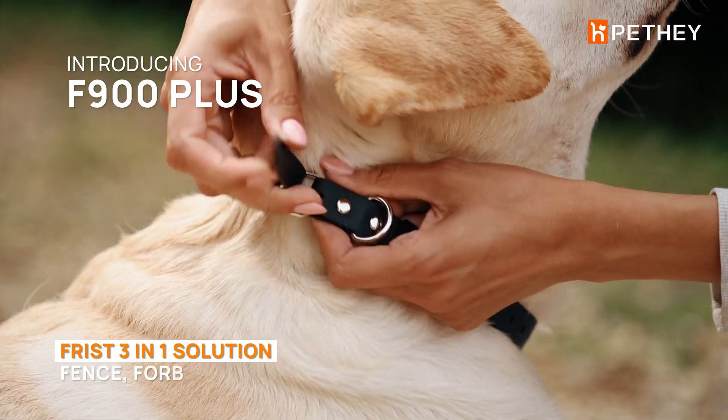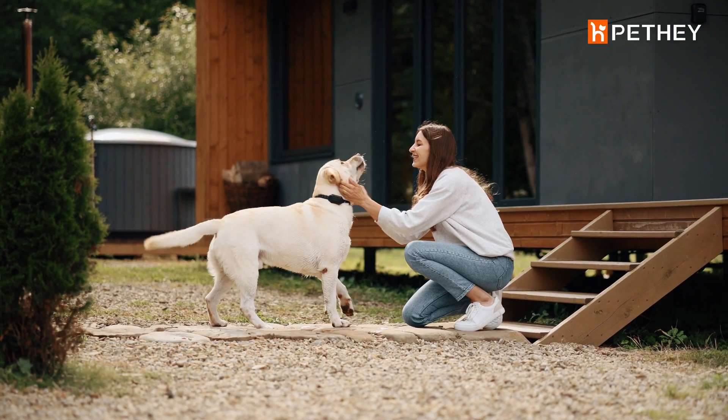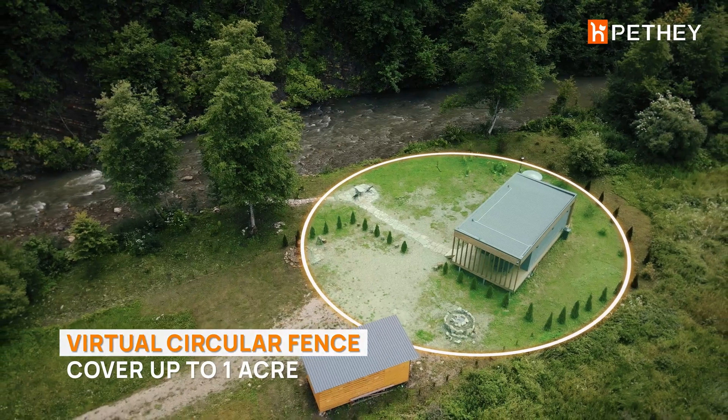Introducing Pethay's Wireless Dog Containment System, your 3-in-1 solution for pet freedom. Set up in 2 minutes — no SIM, app, subscription, or wires needed.